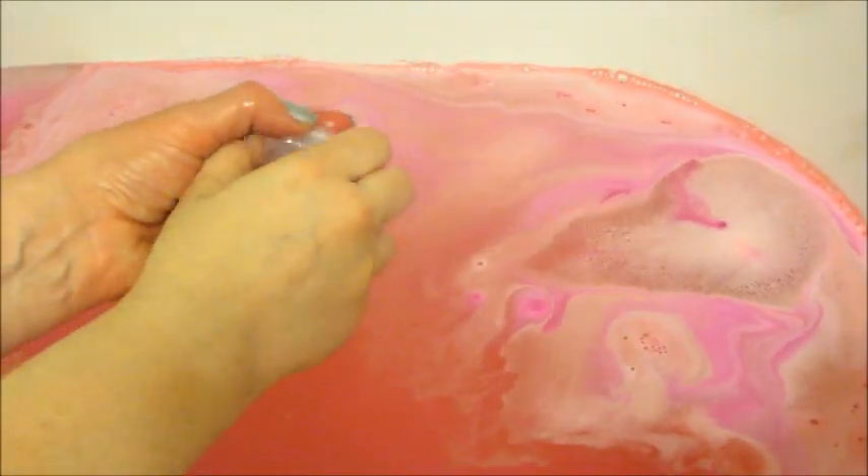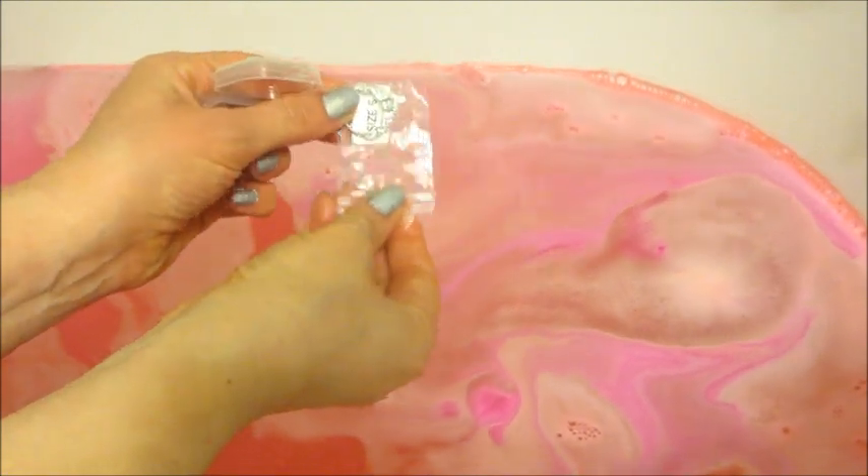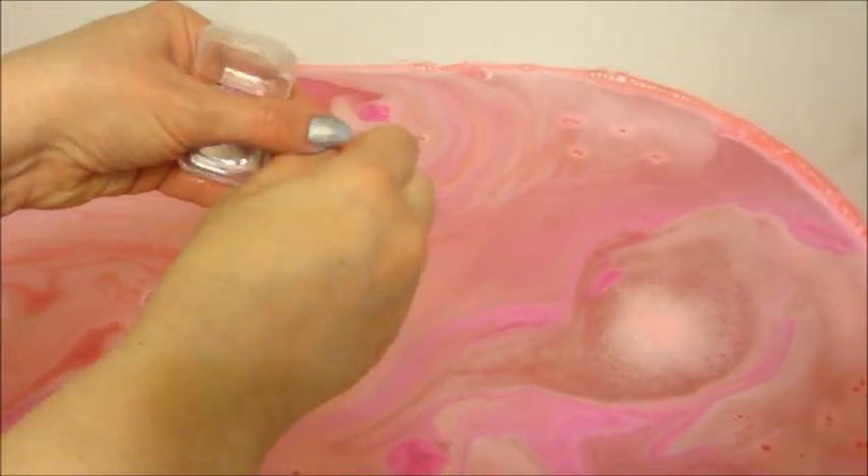After the bath bomb was done fizzing and dissolving, my little container was floating on top of the water, which contained my gorgeous ring and a code. If you go to their website and enter the code, it tells you how much your jewelry appraises for.